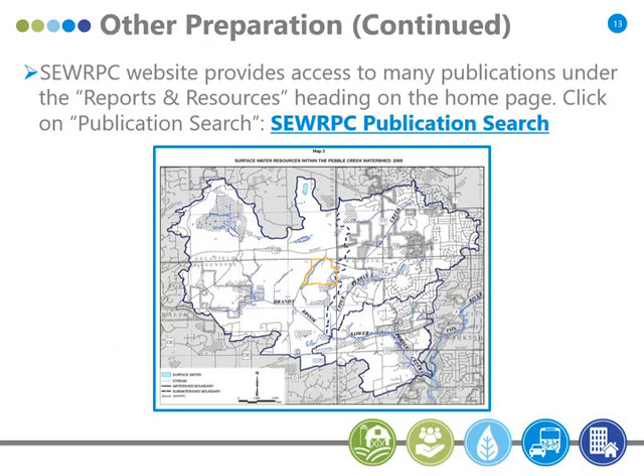SEWRPC has publications where we've done watershed studies and looked closely at waterways. For example, we did a Pebble Creek watershed plan — the Retzer property is in that area — and in addition to the tributary to Brandy Brook, we identified another waterway that comes onto the project area, another tributary to Brandy Brook that the DNR does not identify on their mapping. Because it's in a plan we've published, we would consider that to be a waterway that should receive a riparian buffer — typically a 50-foot setback from that waterway.